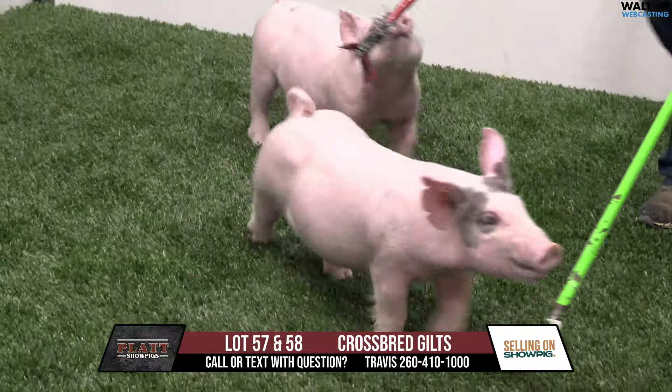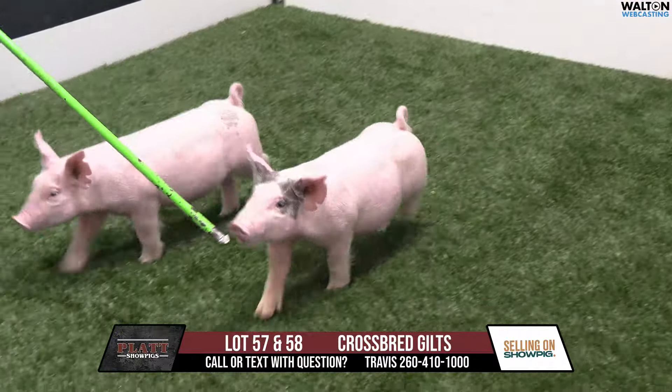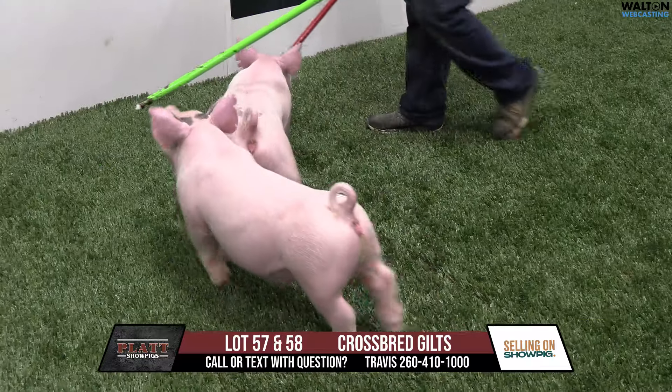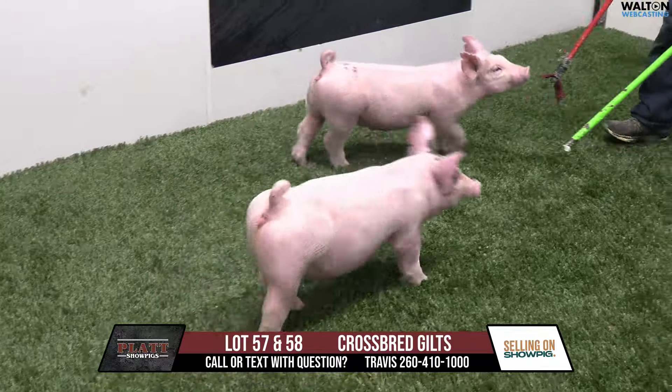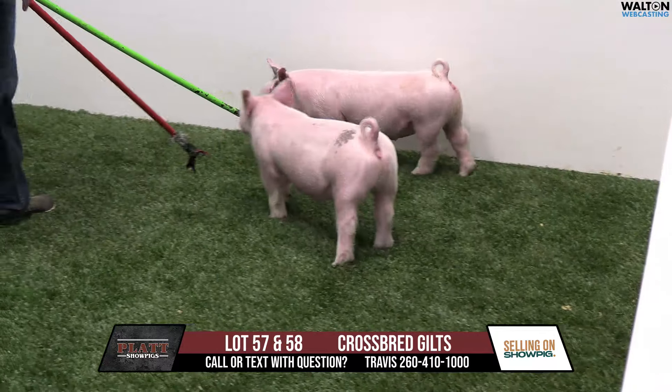She's actually a litter mate to the sow we call Jordan — the mother of Autocorrect and Copperhead. Our good buddy Kilmer sold us the sister and the mom because I was really digging them. This is the sister to Jordan, and this is her first litter, and she did a great job.